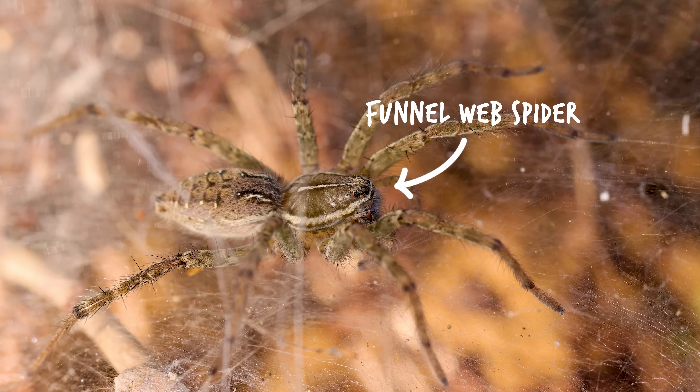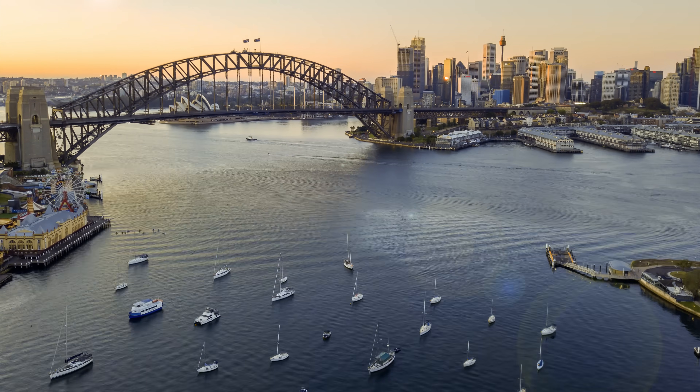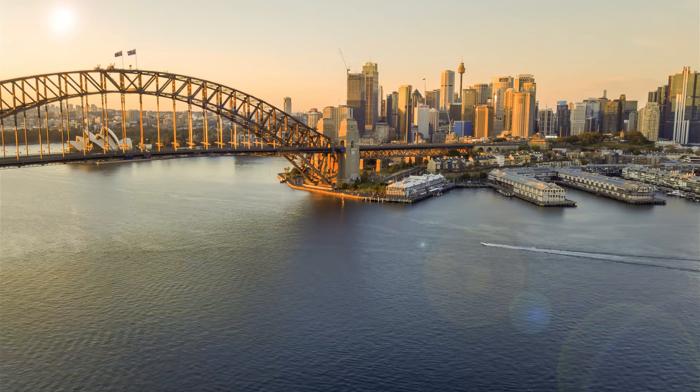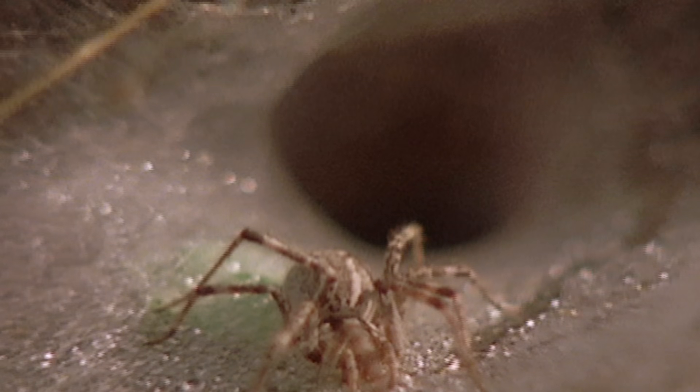This is a funnel web spider. They live around Sydney, which just happens to be one of Australia's biggest cities. And they build underground burrows, which are distinctive because of the funnel shape of the web at the entrance,